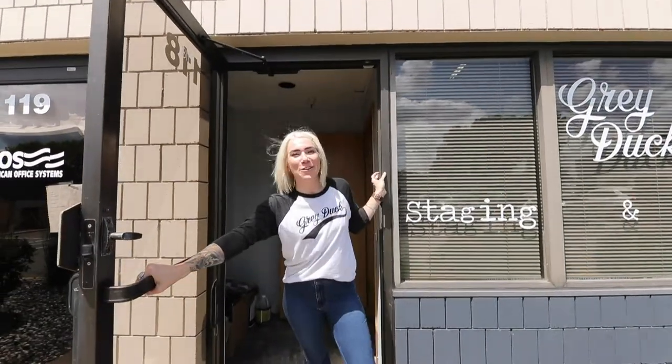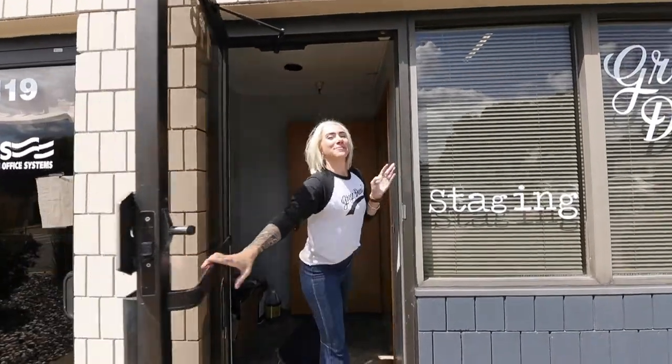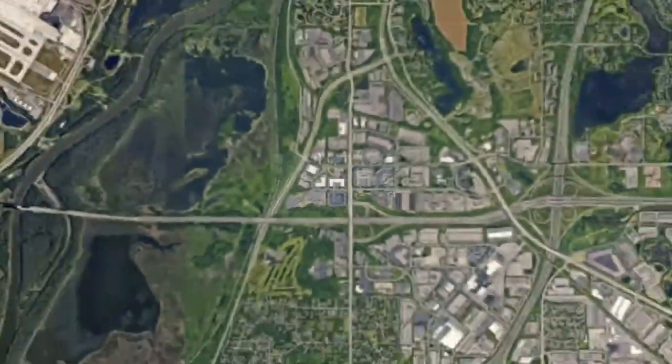Hey, I'm Becca with GridX Staging and today we're going to check out the warehouse. Follow me. My warehouse is really centrally located. I have great highway access to both sides of the cities, east and west, right here in Mendota Heights.